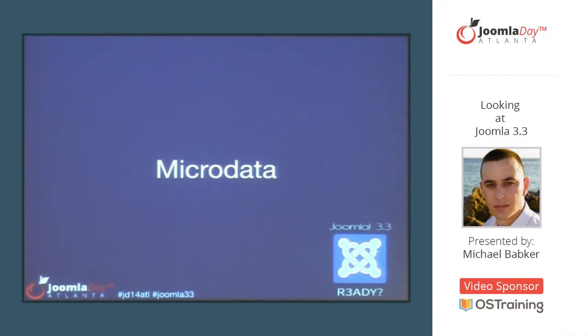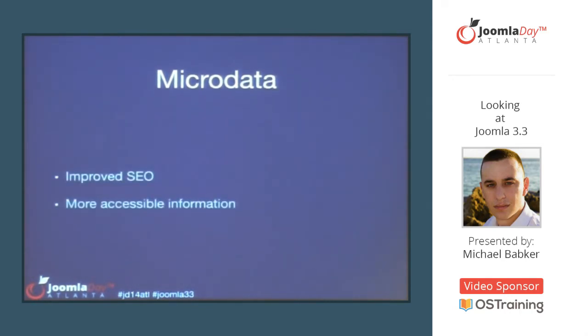Next, microdata. How many are familiar with that? I'm not the most well-versed on it either, but I do know it helps your SEO — it helps improve what data is available in search engines and makes that data more accessible to users doing searches, which in turn will help your site. There's plenty of material on the internet that describes this better than me.